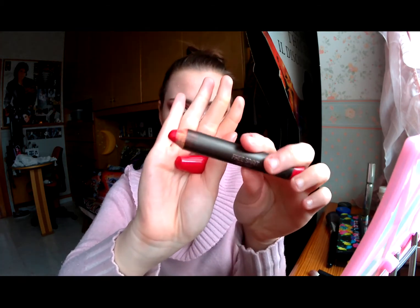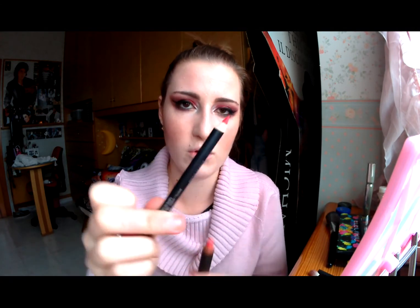Rivisto tutto quanto, adesso ci dedichiamo alle labbra. Per le labbra ho pensato sempre una cosa molto intensa, visto che non siamo stati leggeri sugli occhi. Siccome è Natale, tonalità calde anche sulle labbra. Ho pensato di applicare questo matitone della Gigo, con il contorno una matita dello stesso colore, ed è un rosso rosso rosso molto molto bello.